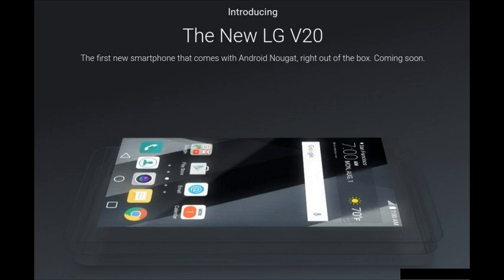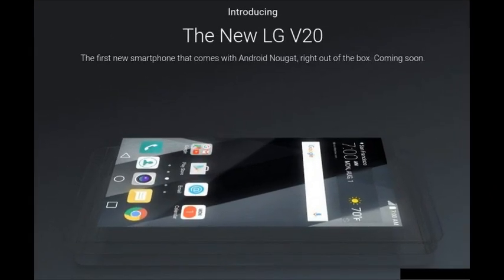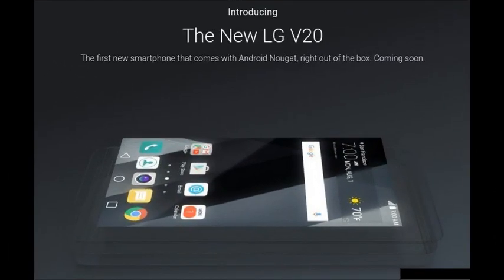The LG V20 finally gets a full list of rumored specs just one day before it's official. LG is making the V20 official at an event in San Francisco tomorrow, so by now you'd expect us to have found out everything there is to know about it through dozens of leaks and rumors.